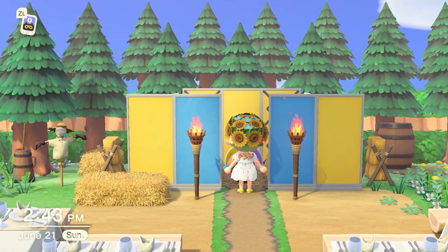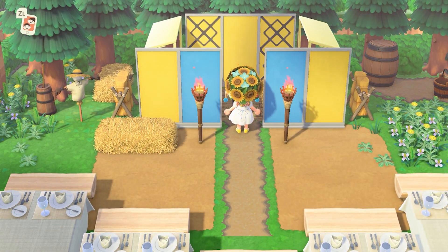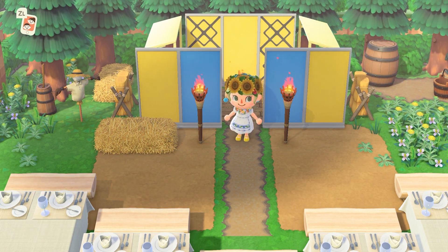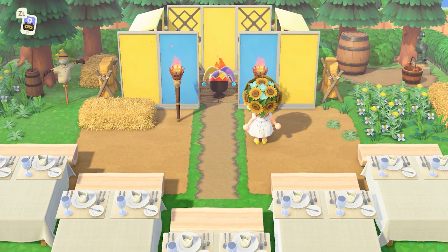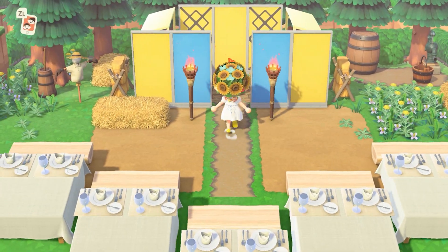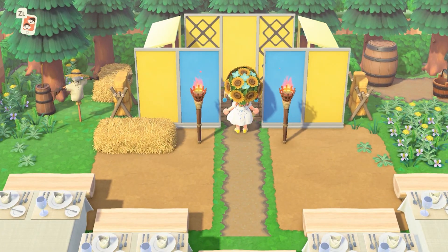Over here is the barn, and I couldn't find any Midsommar patterns for it. I could have made a profile and used the tent to act as the barn, but I didn't want an extra profile on there, and it just seemed like a lot of work. Which, in hindsight, this was probably more work.